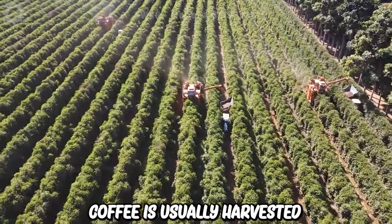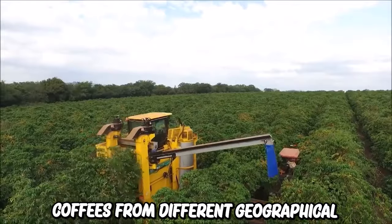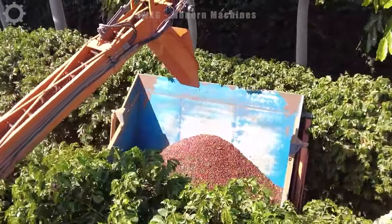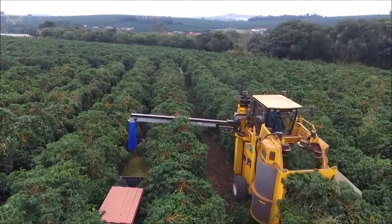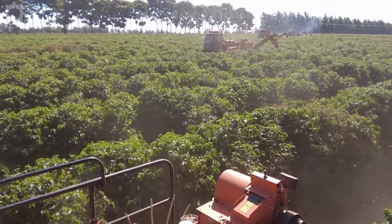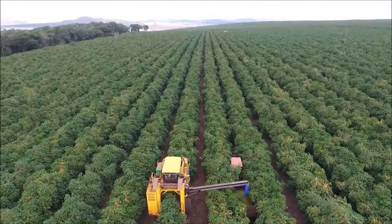Coffee is usually harvested after the coffee cherries have matured, usually seven to nine months after the coffee flowers bloom. Coffees from different geographical regions have different flavors — for example, Arabica coffee often has a delicate aroma, while Robusta coffee has a bold and bitter flavor. Currently, coffee is mainly harvested by machines because it brings much higher efficiency and productivity. Each coffee tree can give from 0.5 to 2 kilograms of ripe coffee berries per harvest.